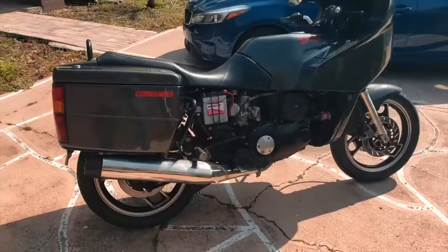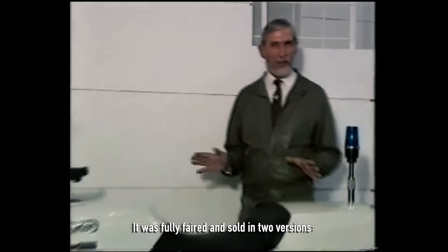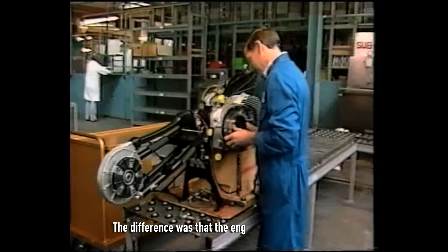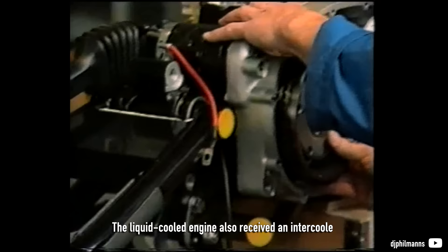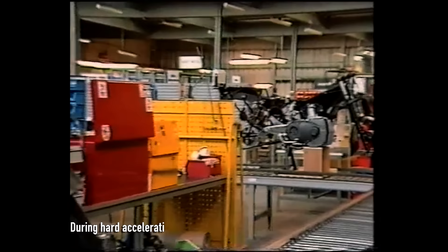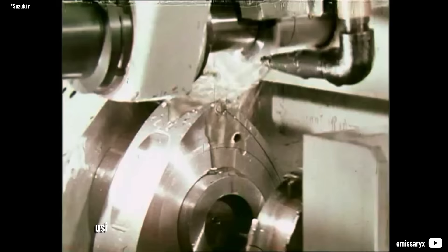In 1988, a Norton Commander was introduced as a successor to the Interpol II. It was fully faired and sold in two versions: a police single-seater and a two-seater for public customers. The difference was that the engine was re-engineered and accommodated water cooling of the hot parts of the rotor housings. The liquid-cooled engine also received an intercooler alongside the intake plenum for more superior charge-air cooling. During hard accelerations, part of the air bypassed the engine internals and was drawn directly into the carburetors using a richer mixture as internal cooling compensation.